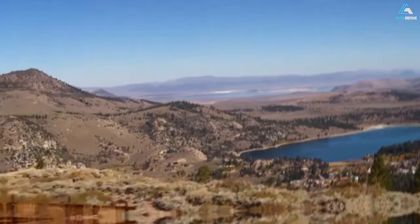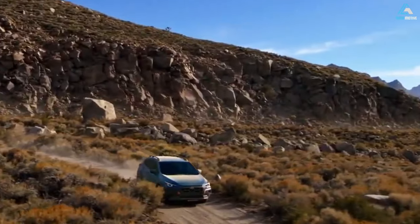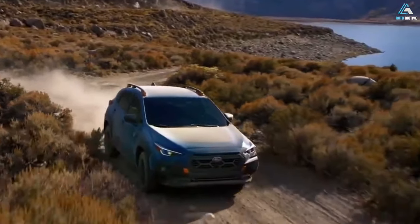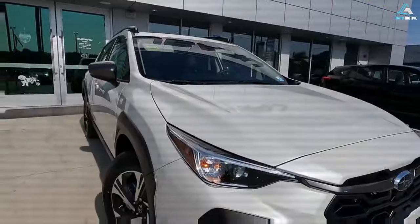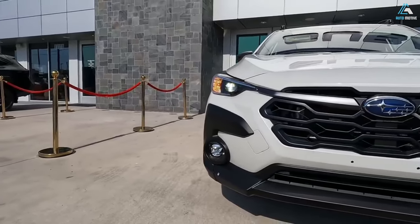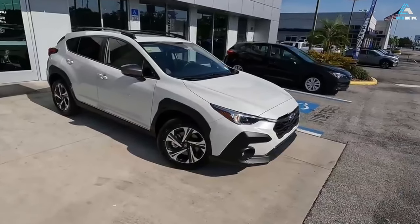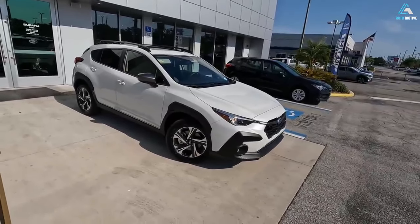9.3 inches of ground clearance with front skid plate, improved angles, and dual function X-mode. The Crosstrek Wilderness rises above rough terrain and adverse conditions with 9.3 inches of ground clearance, a standard front skid plate, and unique bumpers that help improve approach and departure angles. Standard dual function X-mode provides settings that optimize traction for varying conditions, including dirt, deep snow, and mud.